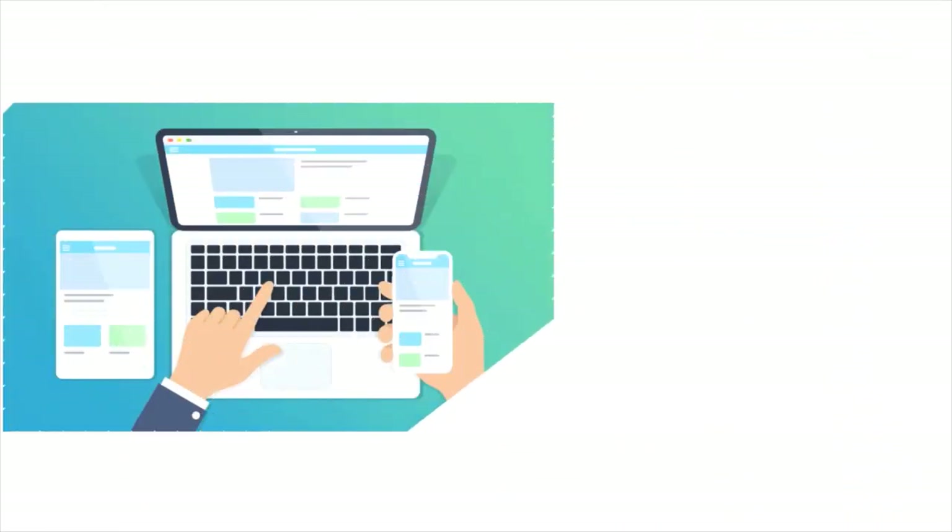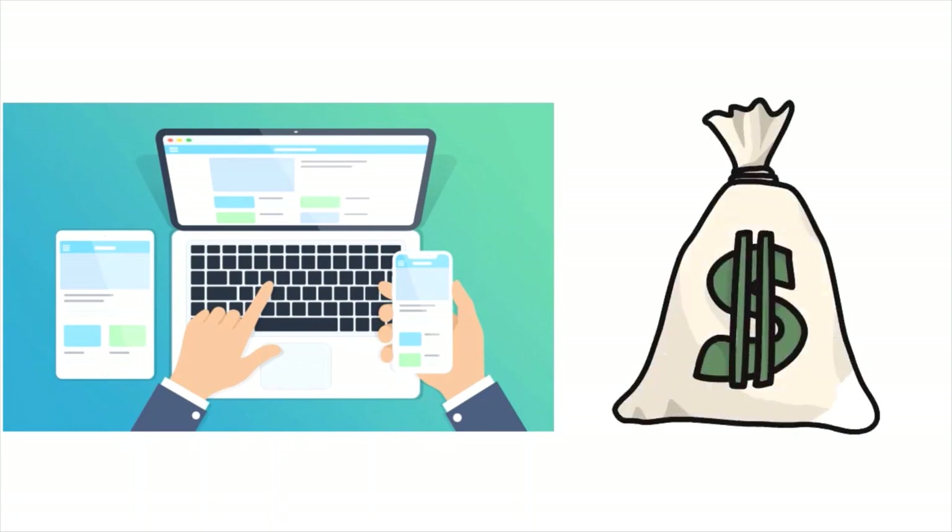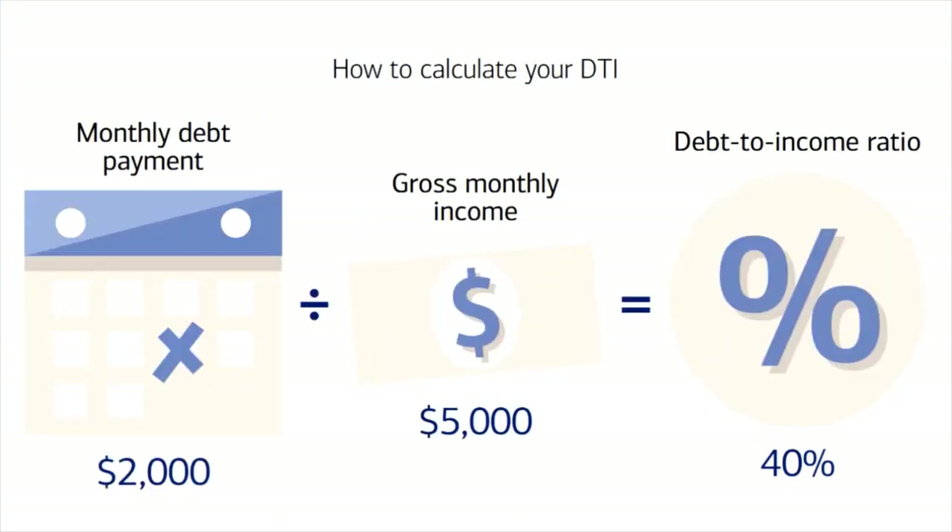That's your income before taxes are deducted. For example, if you pay $400 on credit cards, $200 on car loans, and $1,400 in rent, your total monthly debt commitment is $2,000. If you make $60,000 a year, your monthly gross income is $5,000. So your debt-to-income ratio in this scenario is 40%, because you divide $2,000 by $5,000, which works out to 0.4 or 40%.